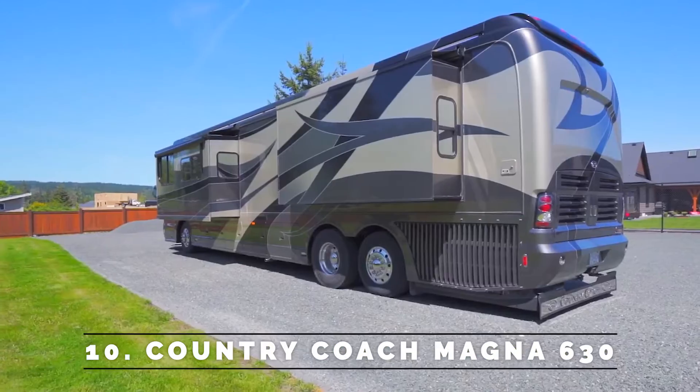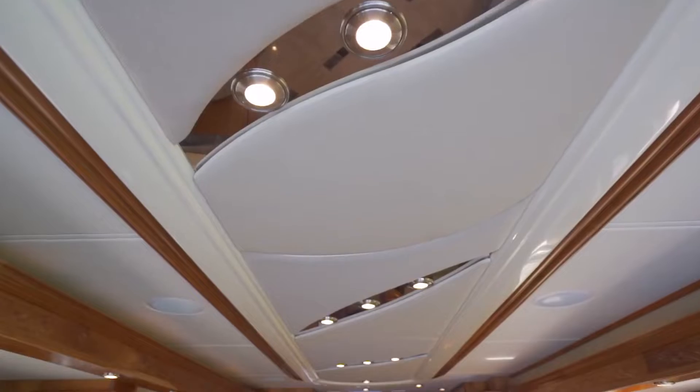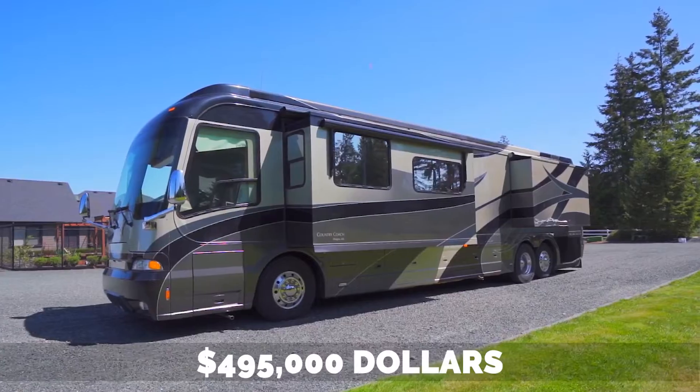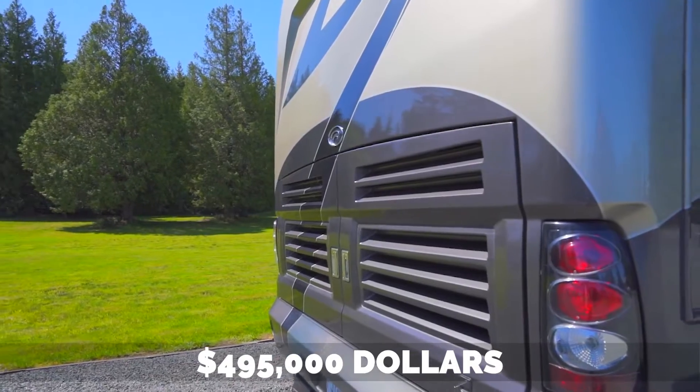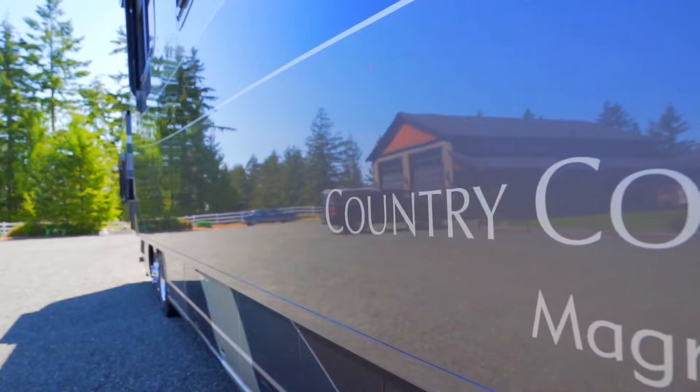Number 10: Country Coach Magnus 630. The Country Coach Magnus 630 is a luxury motor coach with a posh interior. It's priced at $495,000 and includes standard amenities not found on other coaches in its price range.